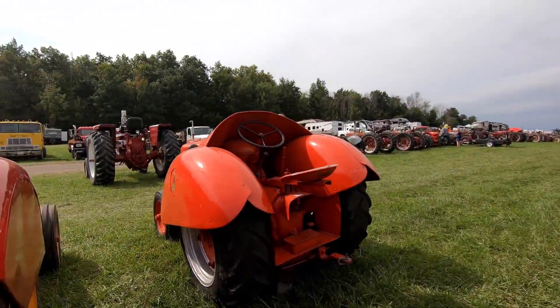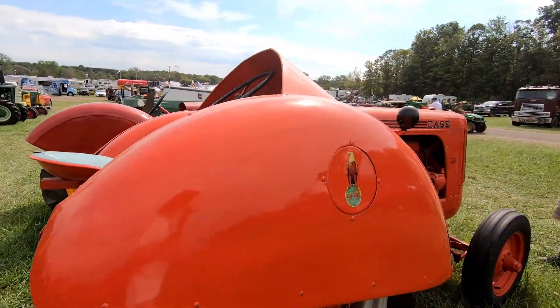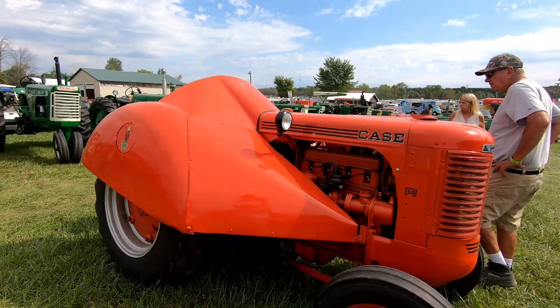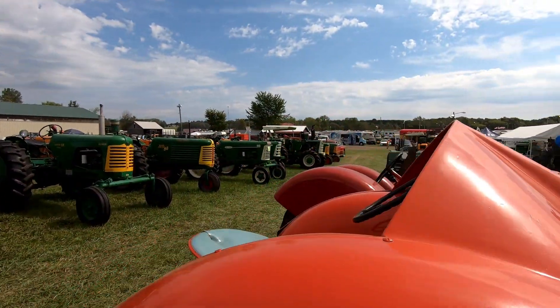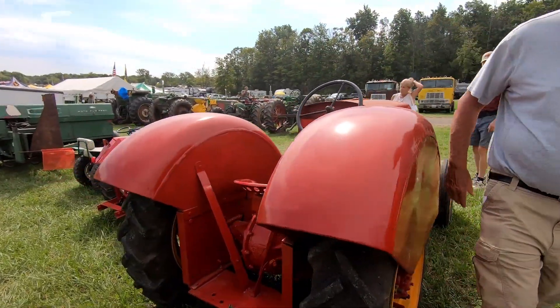There are some really neat tractors here. I like this Case tractor. He's going to be the smallest guy you're working on.